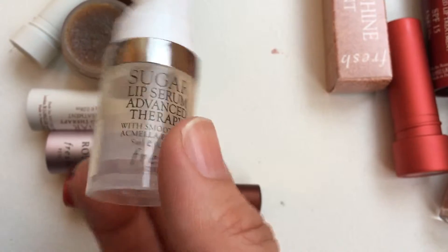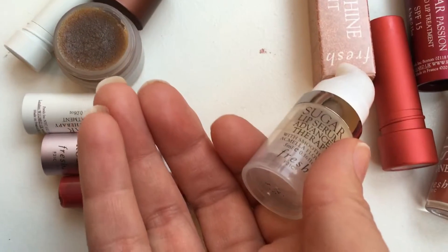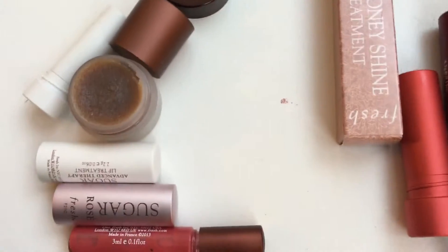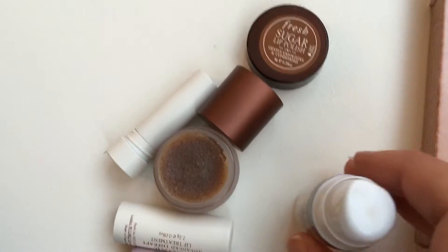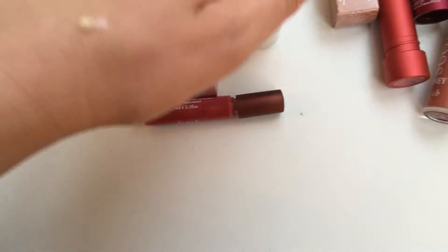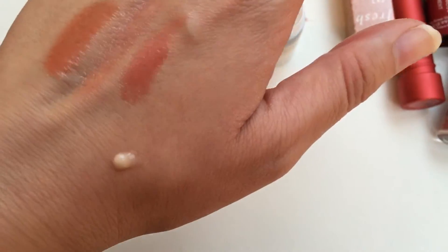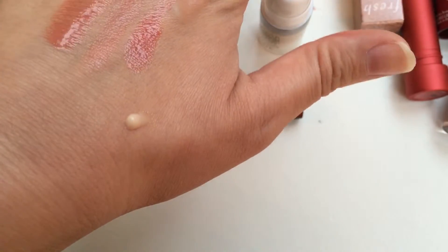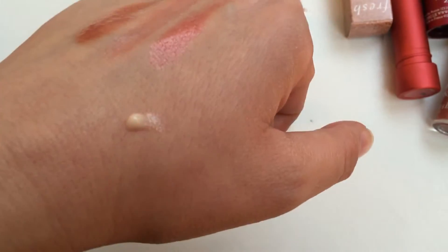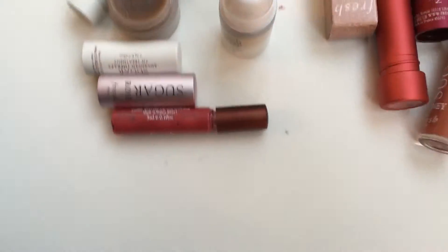I'll show you how much the lip serum pumps so you can see how precise you can be — sorry my fingernails look rough, I dropped my Becca Opal highlighter and shimmer got under my nails. So you can pump out a really tiny amount and that's all you need — probably more than enough for your lips. When I put it on it was so nice; it sinks right in, it doesn't sit on your lips like a lip gloss, and it felt like it was really moisturizing my lips.